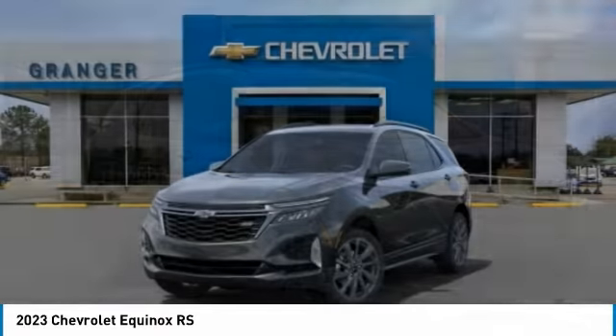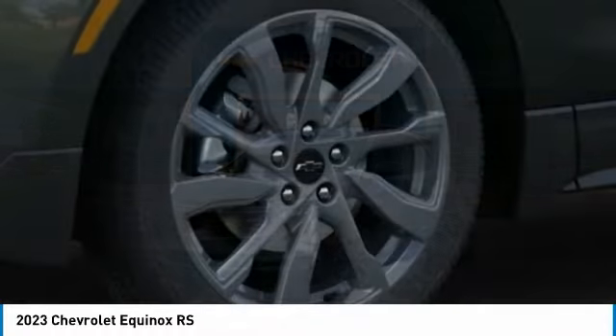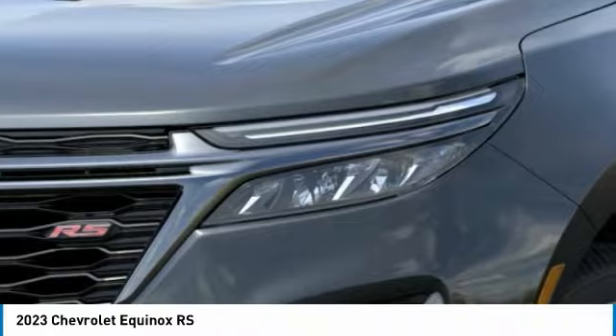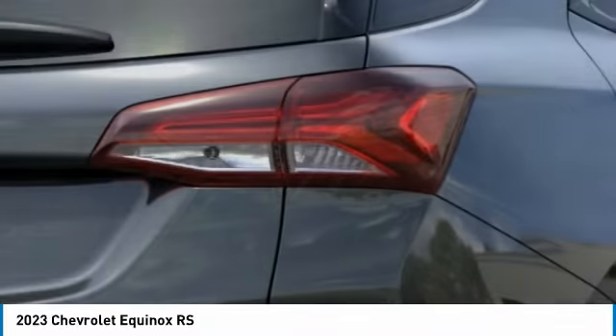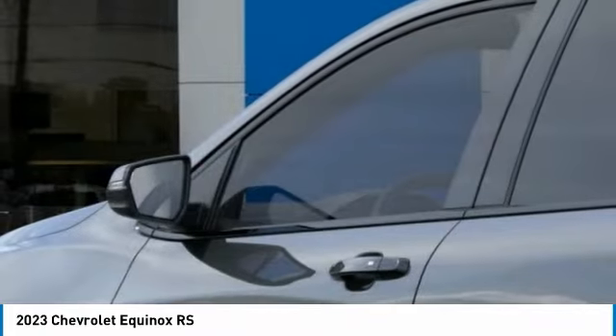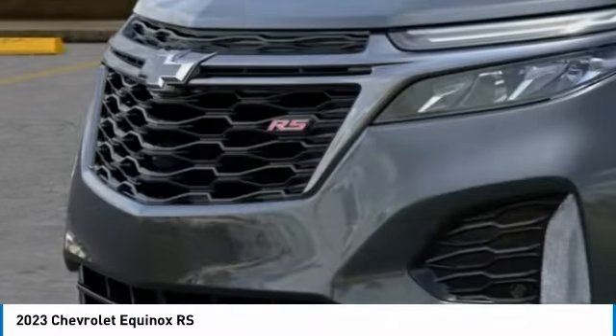Brake assist, four-wheel disc brakes, power sunroof, heated steering wheel, adaptive cruise control, tachometer, front bucket seats. This vehicle offers reliability and good looks at a great price, so come in and take a test drive today.